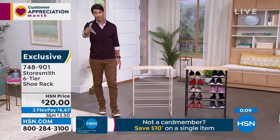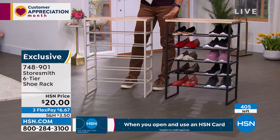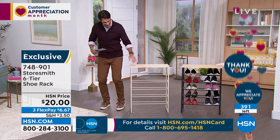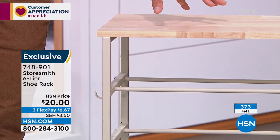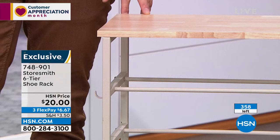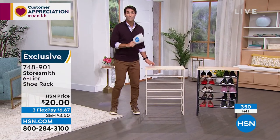Update: fewer than 500 total remaining and the black has sold out. The remaining color online shows as white but it's really more of a taupe — a classier, cleaner look that pairs well with the natural solid wood top. Twenty dollars — three flexible payments of three fifty. Don't miss out: closet, entryway, or mudroom.